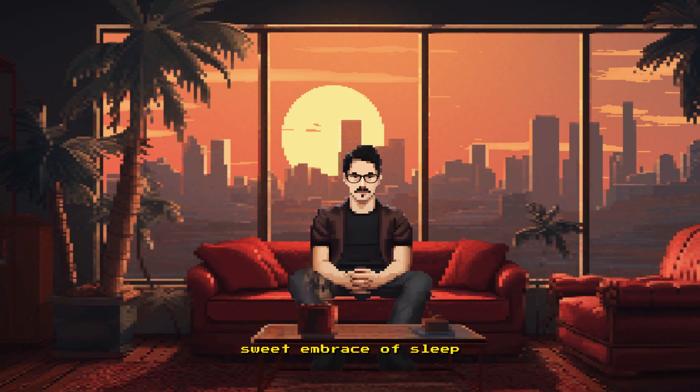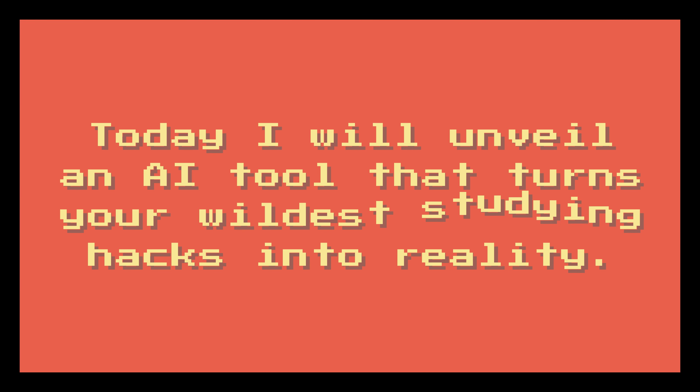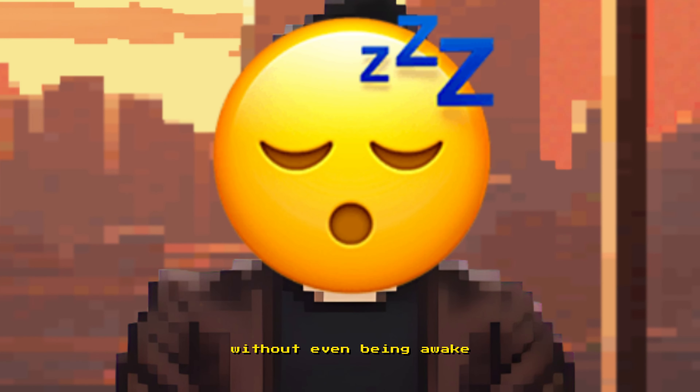Imagine savoring the sweet embrace of sleep while your computer is tirelessly studying for you. Today I'll unveil an AI tool that turns your wildest studying hacks into reality. Keep watching and discover the secrets to automatic lecture notes without even being awake.